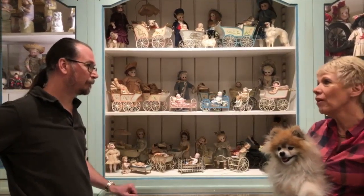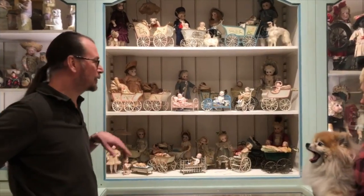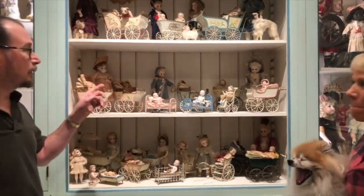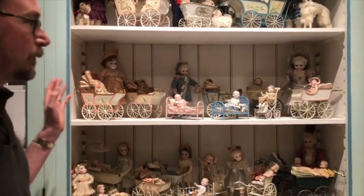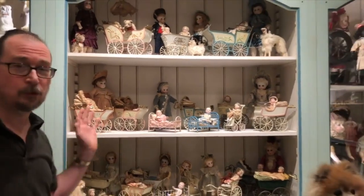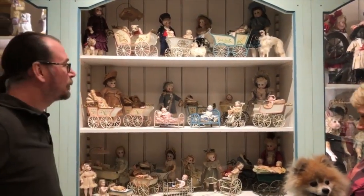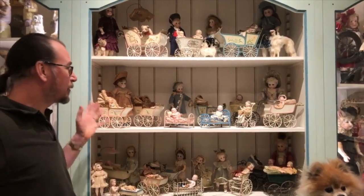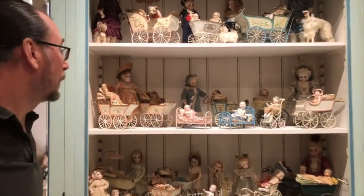Even though my original one had the mark, I still couldn't figure out what it was — and we'll show you the mark coming up. But let's take a quick overview of how great they look with dolls. We purposely put them all in this case with German dolls, not French dolls. We want to show how great they look with German children.